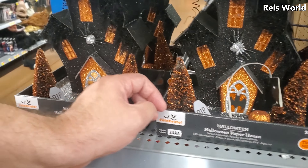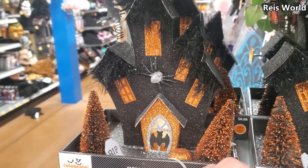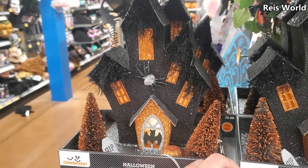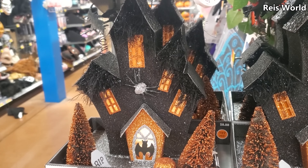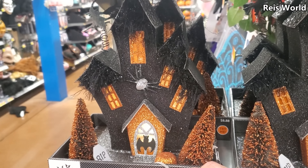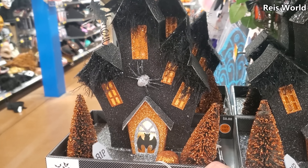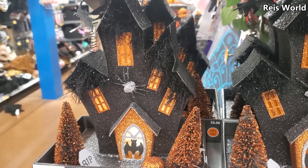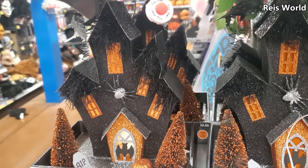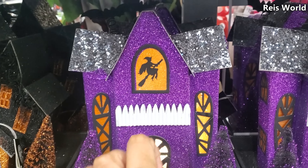$8.88 — they got the haunted house, oh it makes noise! That is pretty cool, and they do have a purple one.